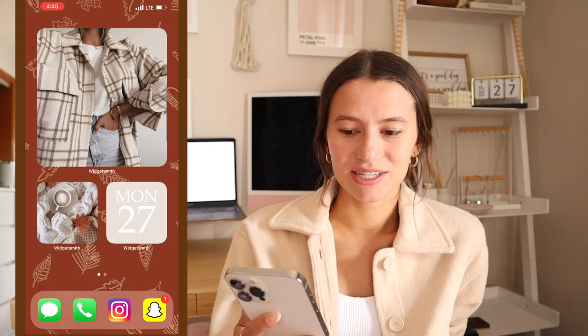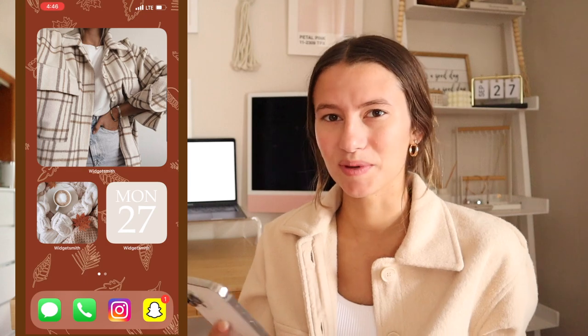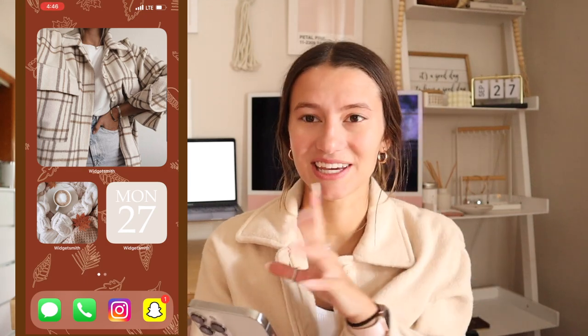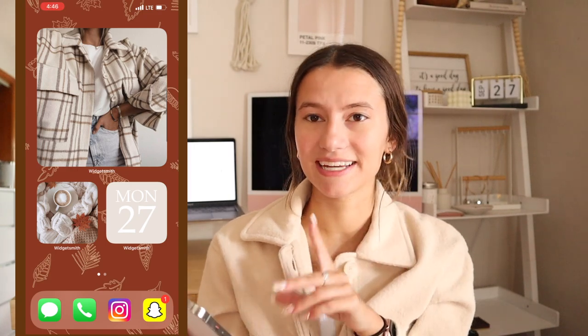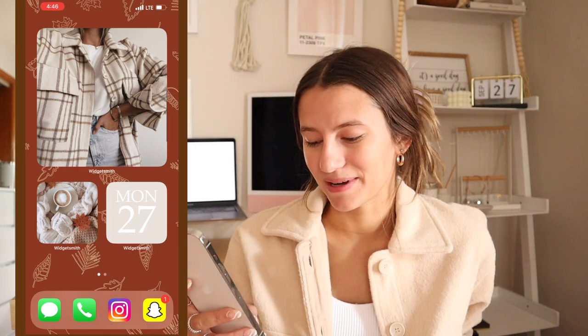I have a widget of a girl wearing a flannel that I really want — I think it's really cute because I'm hoping I'll find the link to that random flannel someday. I just love the colors and they go with all the other widget colors. Then one of coffee, and then I have the date with the weekday and the date of the month. At the bottom I have Messages, Phone, Instagram, and Snapchat.